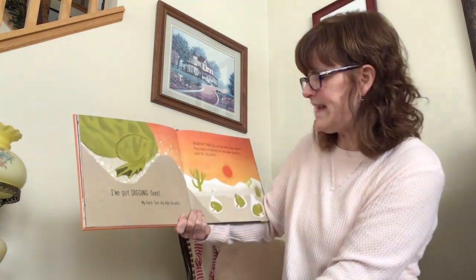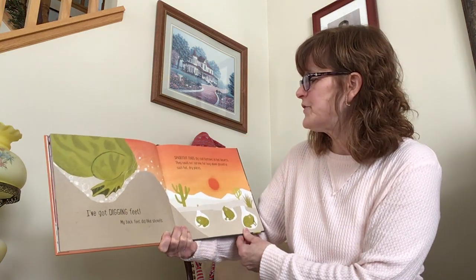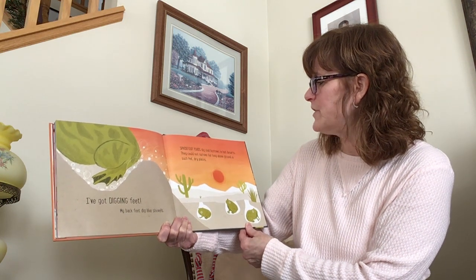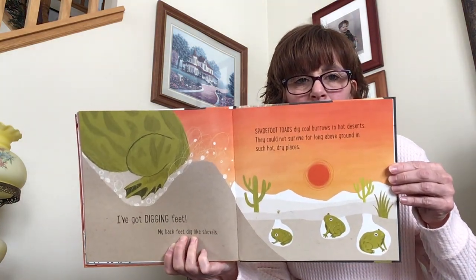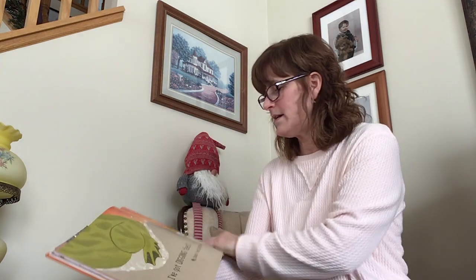I've got digging feet. My back feet dig like shovels. Spadefoot toads dig cool burrows in hot deserts. They could not survive for long above ground in such hot, dry places. Interesting — I did not know that.